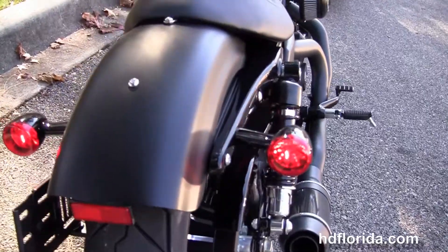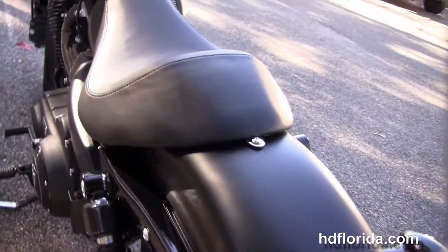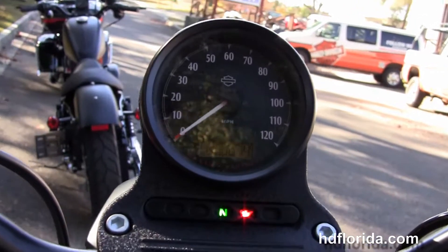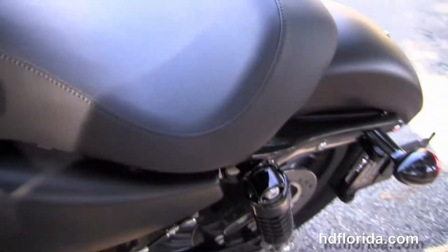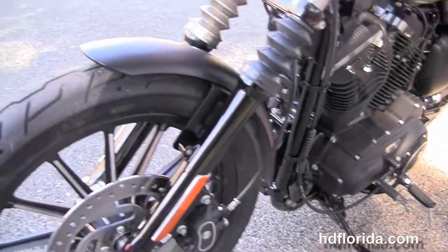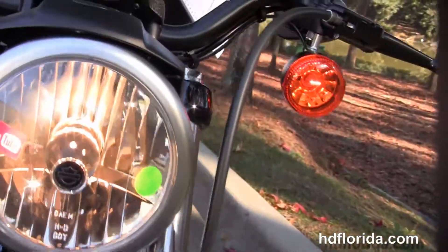Mid controls, fully adjustable rear shocks, bob rear fender, integrated stop-tail turn lights with a breakaway license plate frame, and a deep bucket style solo seat. The 3.3 gallon fuel tank, slam cafe style bars, factory upgraded keyless key fob security, upgraded Harley-Davidson Dark Horse number 1 primary cover, and black and brushed chrome headlight housing and spoiler out front.